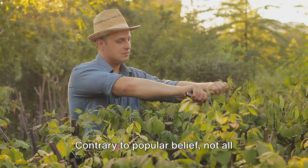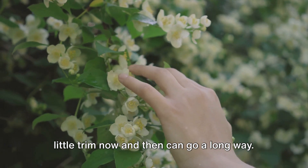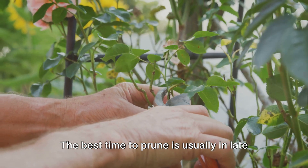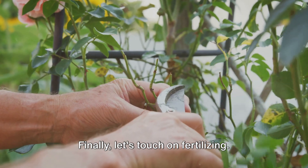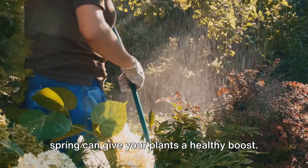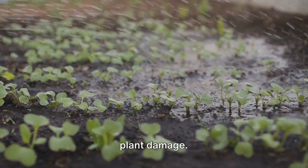And then there's pruning. Contrary to popular belief, not all plants need to be pruned regularly. However, for shade-tolerant plants, a little trim now and then can go a long way. Pruning helps maintain the plant's shape, remove dead or diseased parts, and encourage new growth. The best time to prune is usually in late winter or early spring, just before new growth starts. Finally, let's touch on fertilizing. While it's not always necessary, a dose of balanced, slow-release fertilizer in spring can give your plants a healthy boost. Remember, less is more — over-fertilizing can be harmful, leading to salt buildup in the soil and potential plant damage.